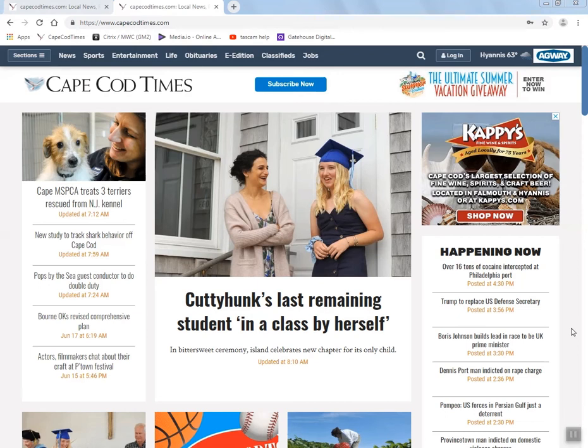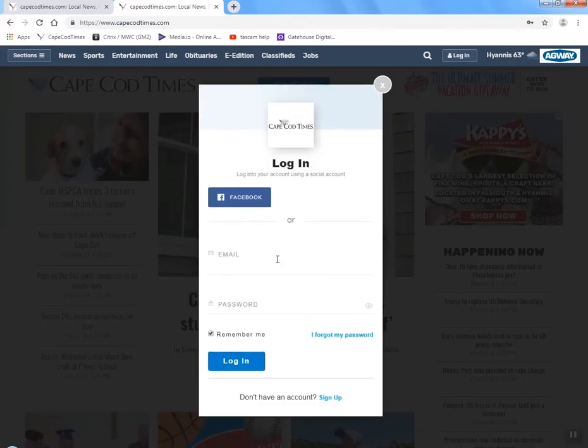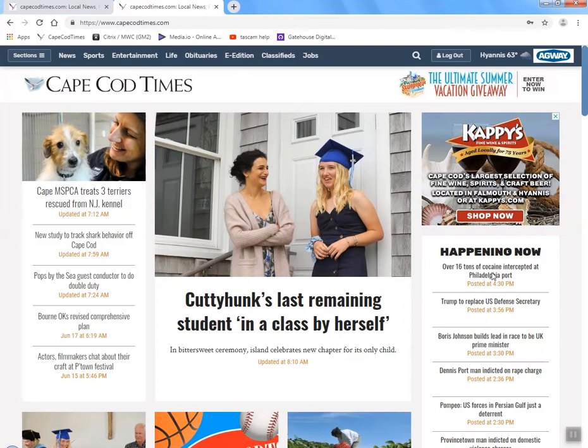Back at the top of the page is the most important button — the login button. The Cape Cod Times is a subscription-based website so you need to make sure you're always logged in with your digital subscription credentials to see all of our content. Click the icon in the upper right in blue to log in. It will pull up a window where you'll enter your email address and password. Be sure to click remember me so you don't have to keep logging on and off.